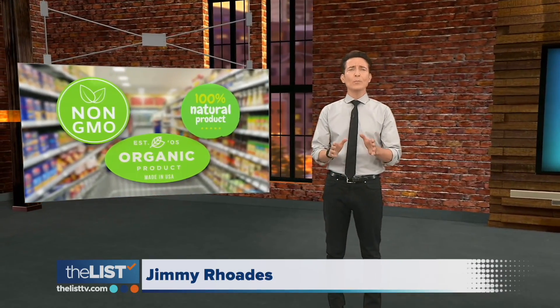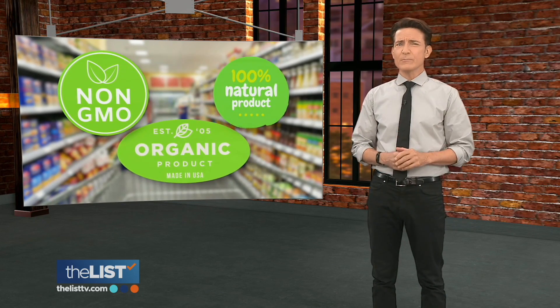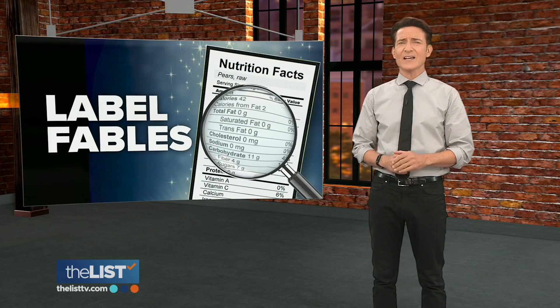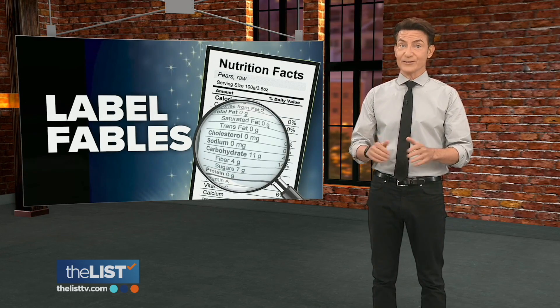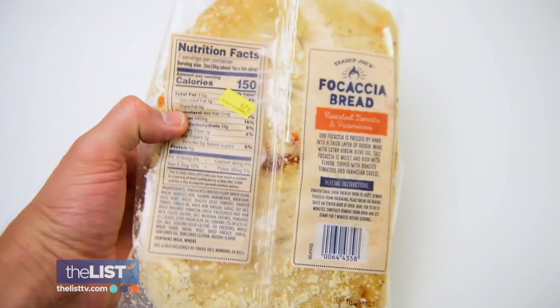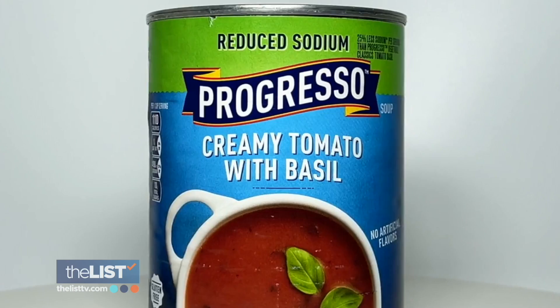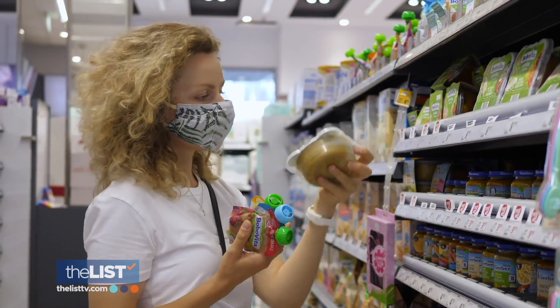Walk down a supermarket aisle and you'll be bombarded with words like 'natural' and 'non-GMO,' but before you assume these items will help you lose weight or be more healthful, look again. Marketing departments tend to shade the truth a bit, so we're sharpening our shopping game and busting label fables. Gym owner and fitness nutrition expert Greg McCoy shares his tips for cracking the code of those labels.